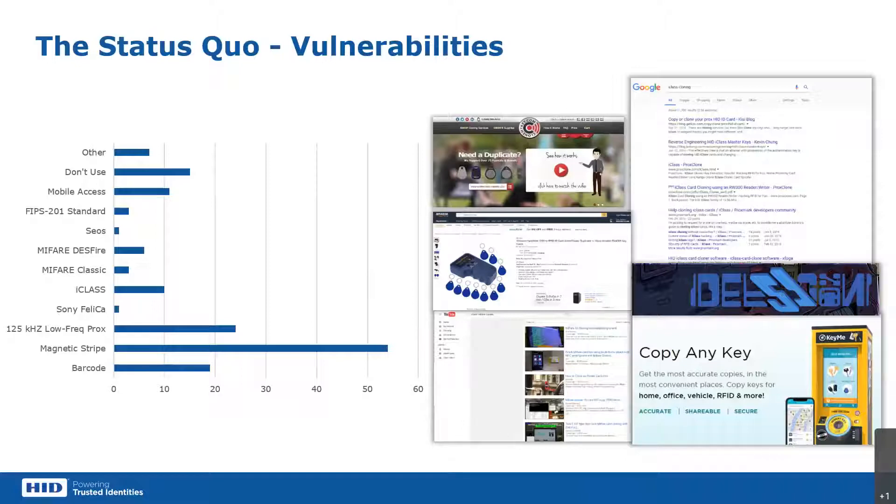When you start talking about looking at options to upgrade card technology, there's the siloed nature of institutions — who's responsible, what departments are involved, who makes those decisions. These pictures on screen focus on the Prox and MIFARE side, showing how easy it is to duplicate cards using legacy technologies that offer no security or encryption. It's pretty easy to buy a device for $30 off of Amazon and clone cards. These copy and key locations used to be in hardware stores doing physical keys, and now they've moved into low-frequency cards and key fobs. There are lots of vulnerabilities on campuses, and campuses are asking: how do we upgrade this infrastructure?